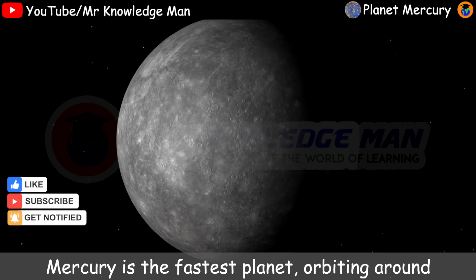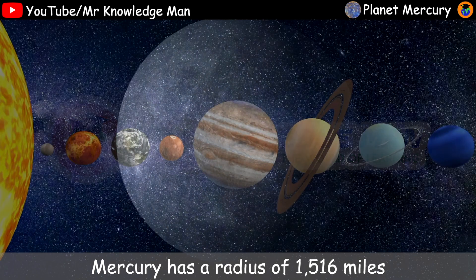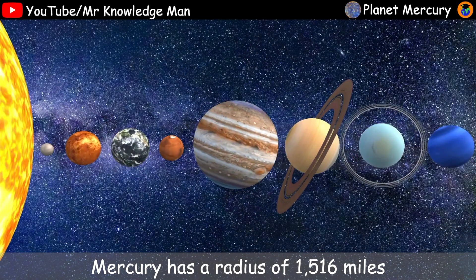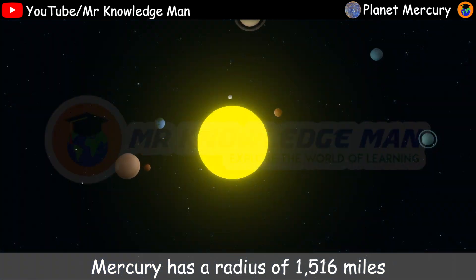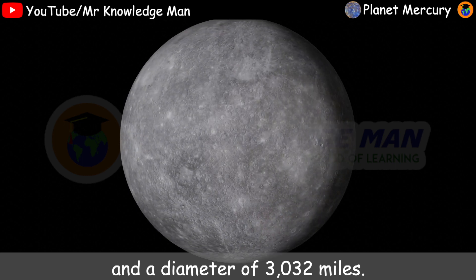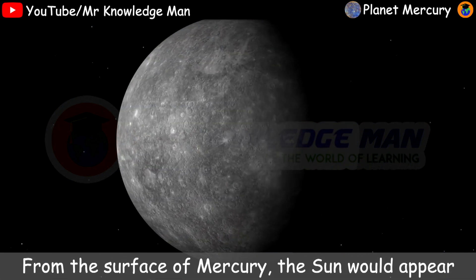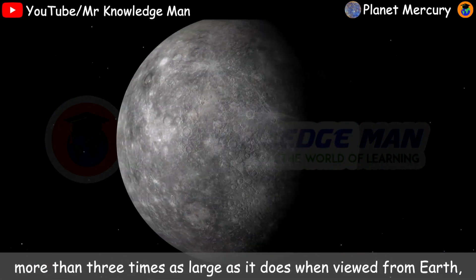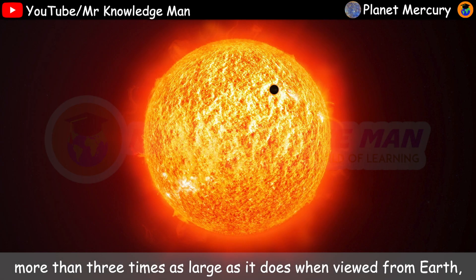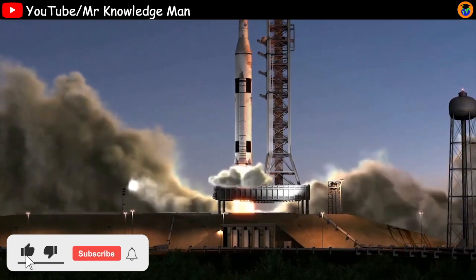Mercury is the fastest planet, orbiting around the sun every 88 Earth days. Mercury has a radius of 1516 miles and a diameter of 3032 miles. From the surface of Mercury, the sun would appear more than 3 times as large as it does when viewed from Earth, and the sunlight would be as much as 7 times brighter. Thank you everybody for watching my videos.